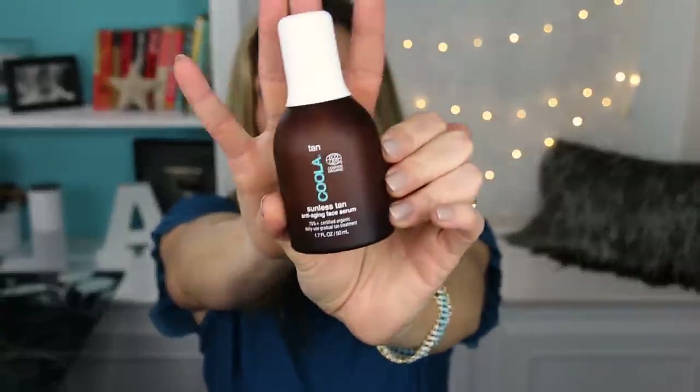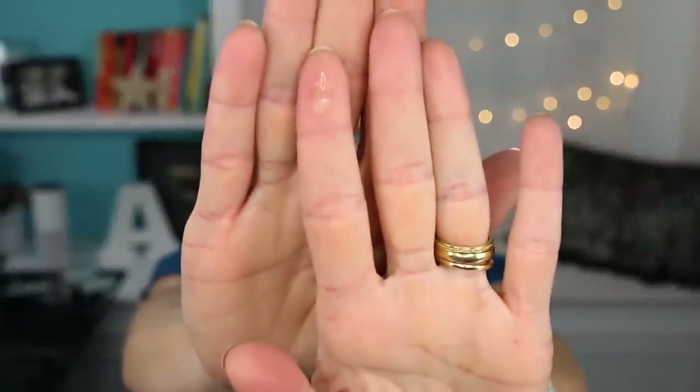Something else that I tried is the Kula Sunless Tan Anti-Aging Face Serum. I tried this because it's summer and I don't tan my face — I wear SPF 50 every day, reapply, and wear a hat outside — so my face tends to be a little pale. I thought, let me try a self-tanner. I picked this one up randomly at the store because I like other Kula products. It's a gel-like serum and I usually apply it at night. In the morning I wake up with a nice tan. I like that it's not too orange — it gives me a nice sunkissed look.